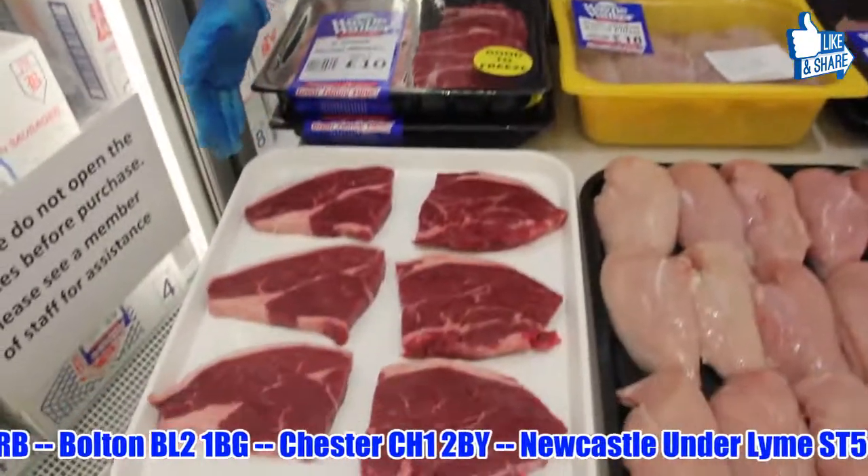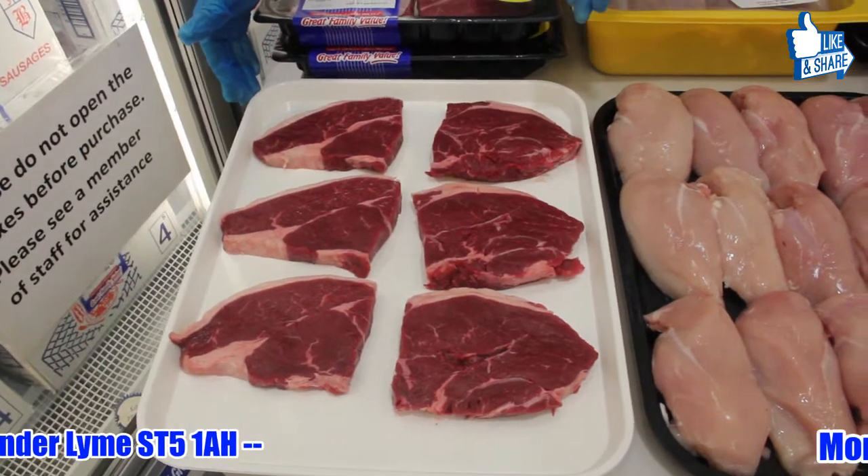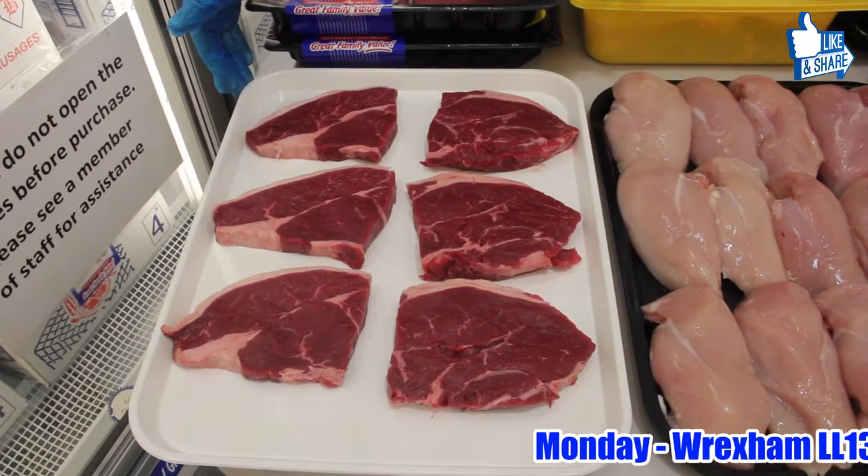Hey up, it's Wayne Walker here from Wayne Walker Quality Meats and have we got some bargains for you today. First of all we're going to start off with the rump steak. It's absolutely gorgeous. For the third week running, this is restaurant quality, restaurant portion rump steaks.